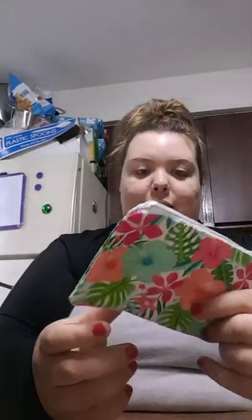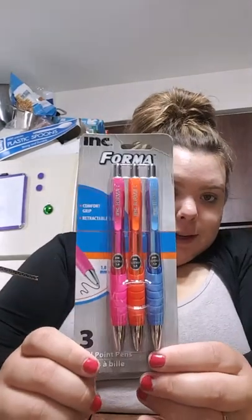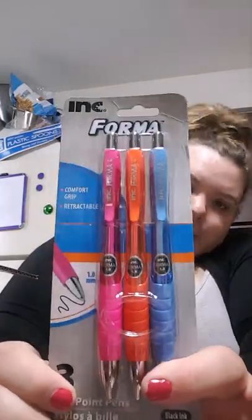And then a flowered coin purse — so cute. It says 'fashion wristlet.' I love flowers and I will definitely be putting this in my purse today and using it for my coins and receipts. Thank you very much, I love this! And then we got some comfort grip ballpoint pens — I love the colors.